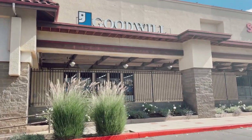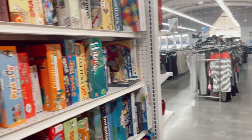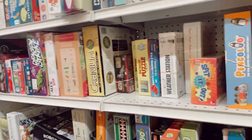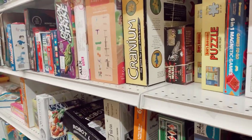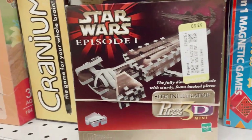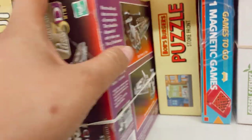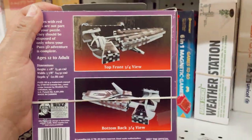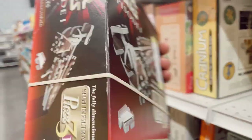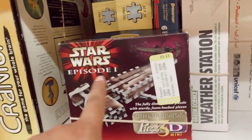At another Goodwill, about to see if there's anything worth picking up. I'm always coming to the board games first because I've just been very lucky with some things. Look at this — Episode One Sith Infiltrator 3D puzzle. It's not completed, but it's just so much fun to look at these boxes. You can tell it's Episode One just by this.